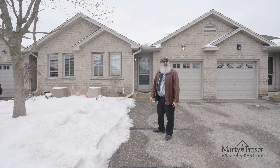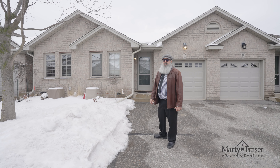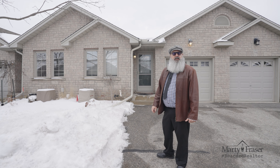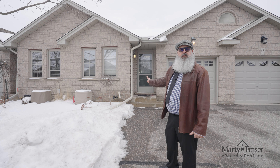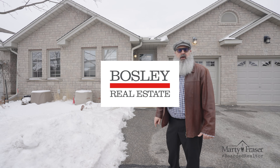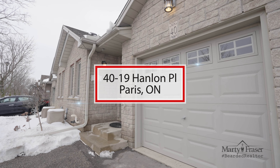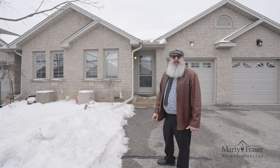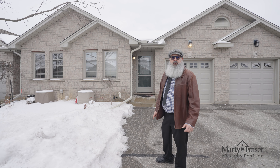Hey there, it's Marty Fraser, the Bearded Realtor with Bosley Real Estate. Today, Amy Brice and I are showcasing our next listing here at 19 Hanlon Place, Unit 40 in Paris, Ontario. This great condo bungalow townhouse was just built in 2003 and is in move-in condition. Let's go in and have a look around.